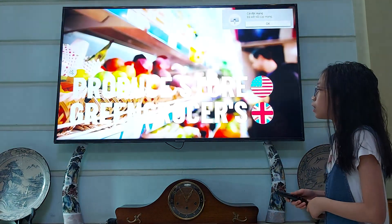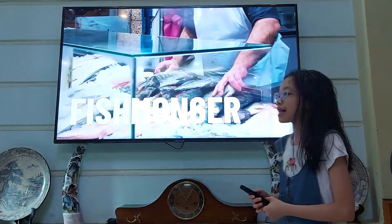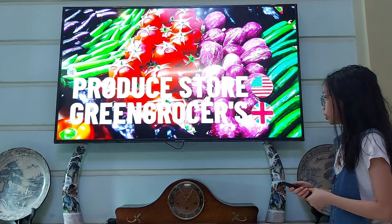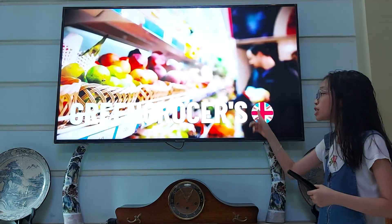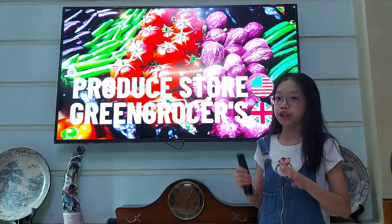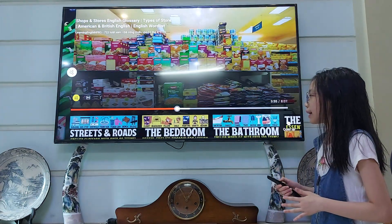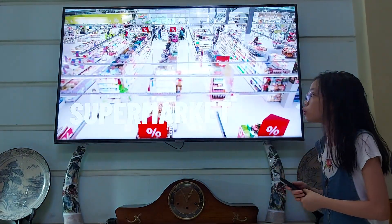Here is groceries, green groceries, or produce store. This type of shop sells fresh groceries like vegetables or fruits. In British English, we call this green grocers. In American English, we call this a produce store — a store that just sells fruits and vegetables. But a bigger store that sells lots of products like candy, fruit, and vegetables is called a grocery store.